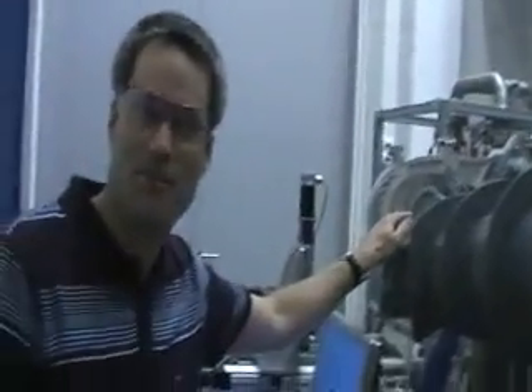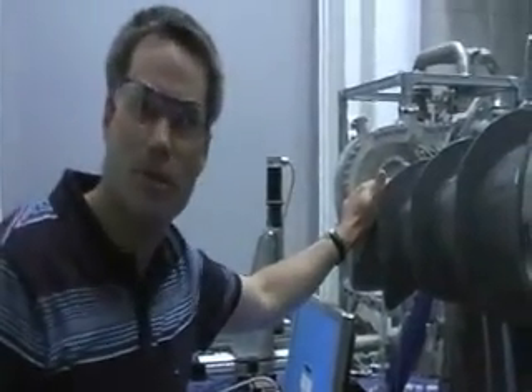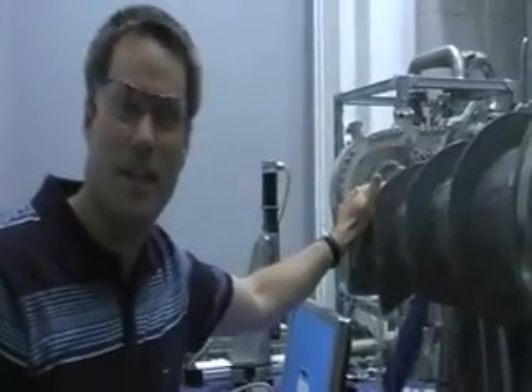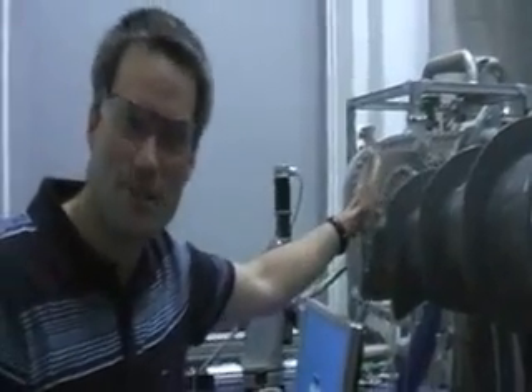What you see here is quite a unique experiment. It's a sector test rig for a centrifugal compressor. Our air supply can only supply one quarter of the mass flow that the real machine actually needs. So you build only one quarter of the machine in a 90-degree sector test rig, which is what you see here.